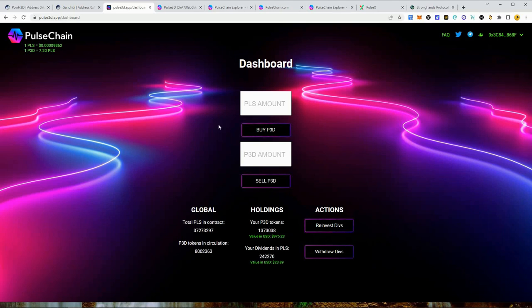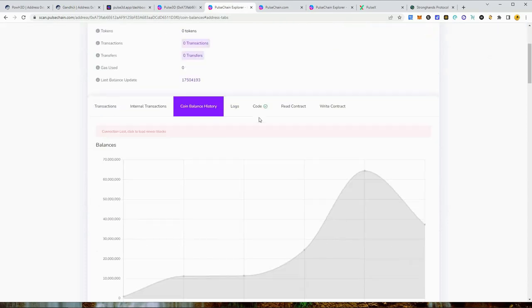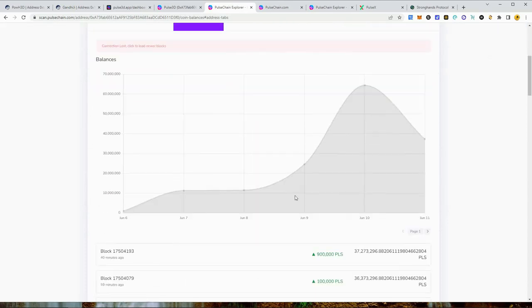It's going well — we're at 37 million in the contract. It's fluctuated up and down. If you go to the smart contract and look at the coin balance, you can see we topped out at about 64 million and settled in at about 37 million. These things are going to have fluctuations. I told you guys in my last video this was the year of the hourglass contracts.